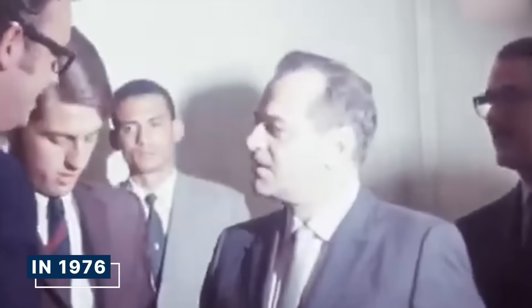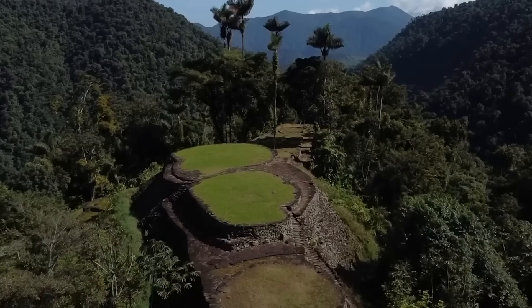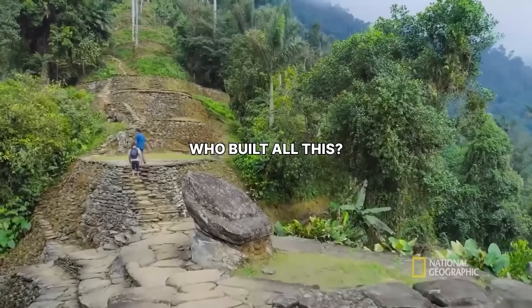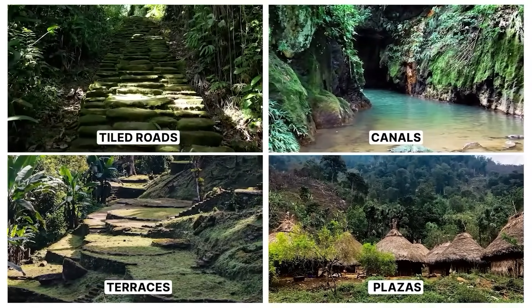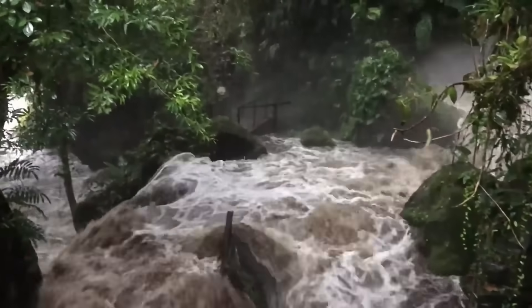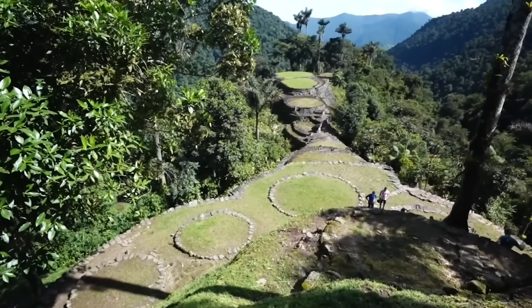Finally, in 1976, the Colombian government was alerted and archaeologists arrived to secure the site. What they documented was incredible: a city built around 650 A.D., making it centuries older than the famous Incan site of Machu Picchu. It was a marvel of urban planning — built on a ridge with a complex system of interconnected terraces, plazas, canals, and tiled roads. The Tairona were master stonemasons and engineers. They had figured out how to build a stable, functioning city in a place with torrential rainfall and constant landslides, developing sophisticated water channels to prevent erosion and manage the flow of water down the mountain.